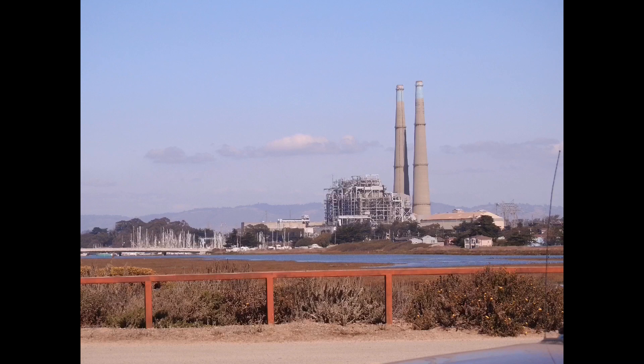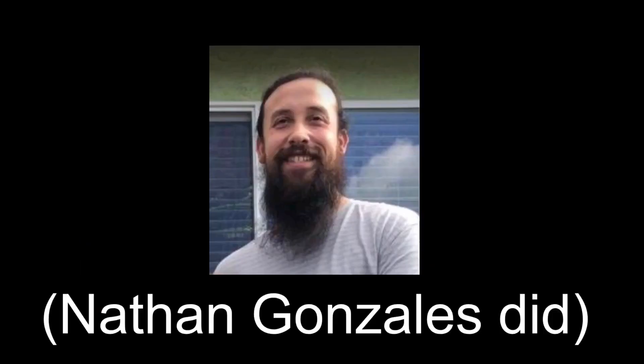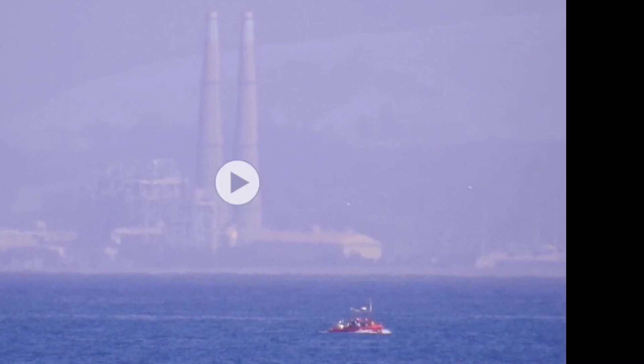Honestly, Bob, first of all we're going to go over everything because we did find the houses, so that's coming up. But if your only proof of globe is a blurry picture, I'm sorry, that's not really proof.